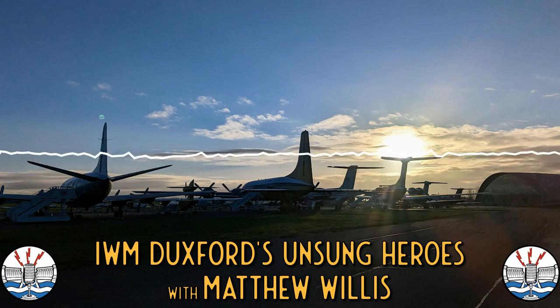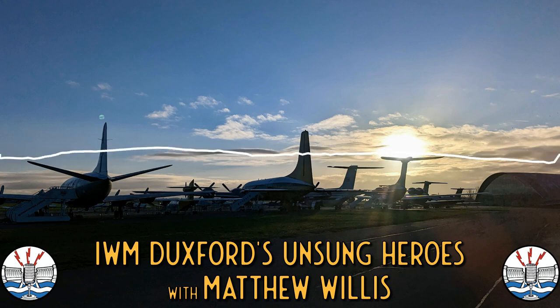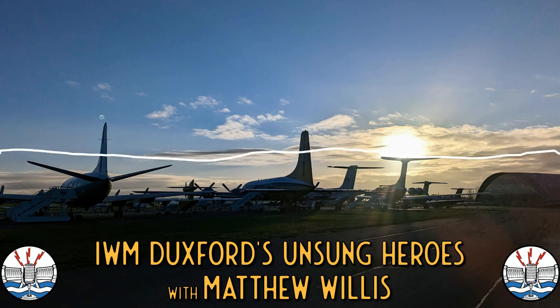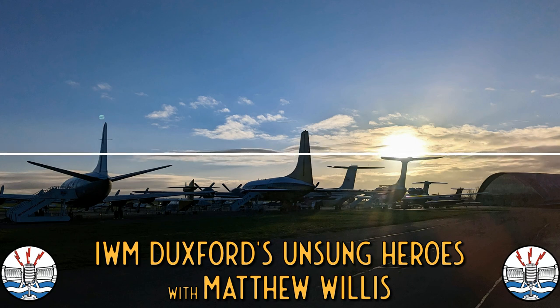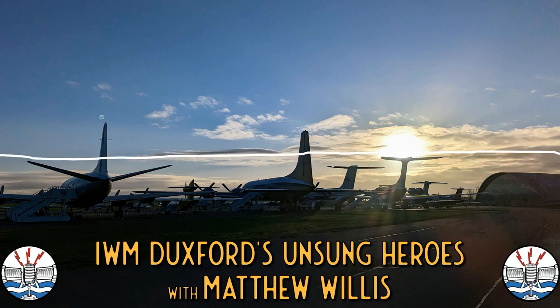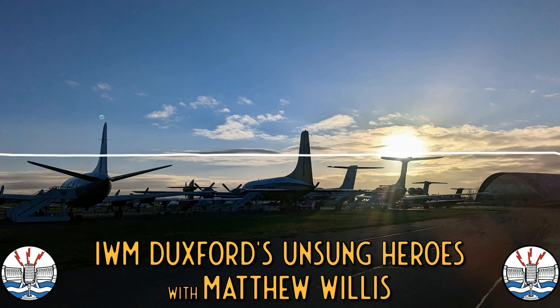Rebecca Greenwood Harding took us through the reasonings behind it, which made perfect sense. But as I was up there with Naval Air Historian Matt Willis, friend of the show and previous guest when he came on to talk about the Swordfish, we decided to have a little wander around the museum and spot some of our own unsung heroes in the IWM Duxford collection — basically some of Rebecca's toys.